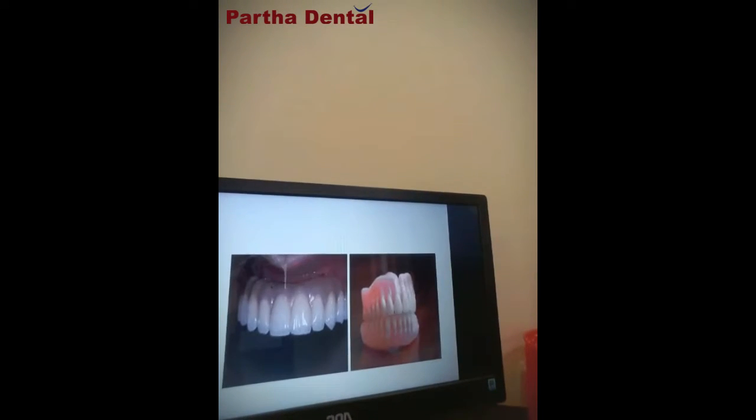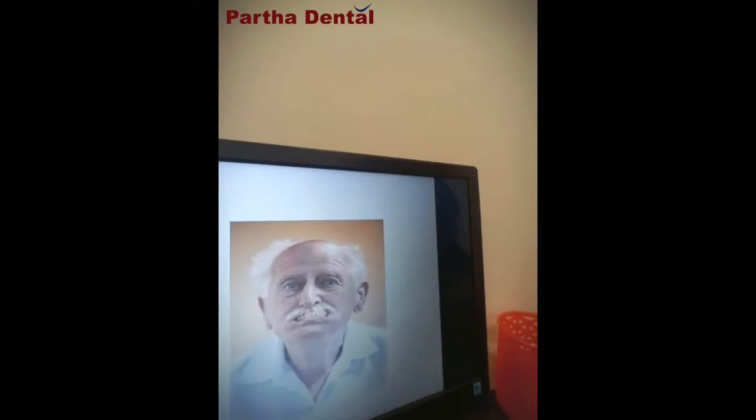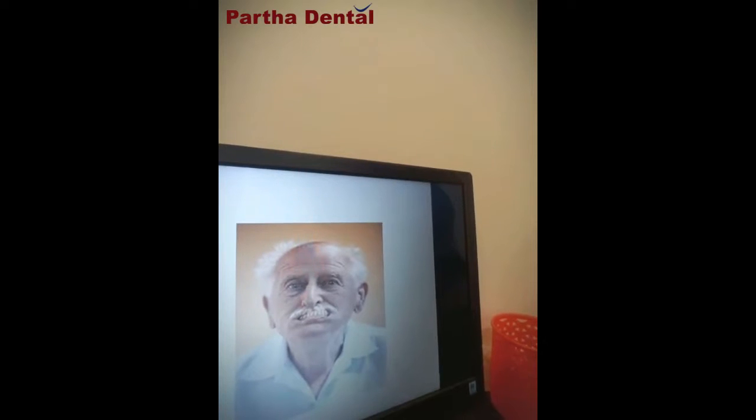The first and foremost advantage is these are fixed, compared to removable dentures. Complete dentures work by rubbing the underlying bone and tissue surface. Over a period of 5 to 7 years, the bone beneath the removable dentures keeps wearing down, causing the dentures to become loose. Such loose dentures not only affect a person's facial expressions but are also very difficult to use for chewing.